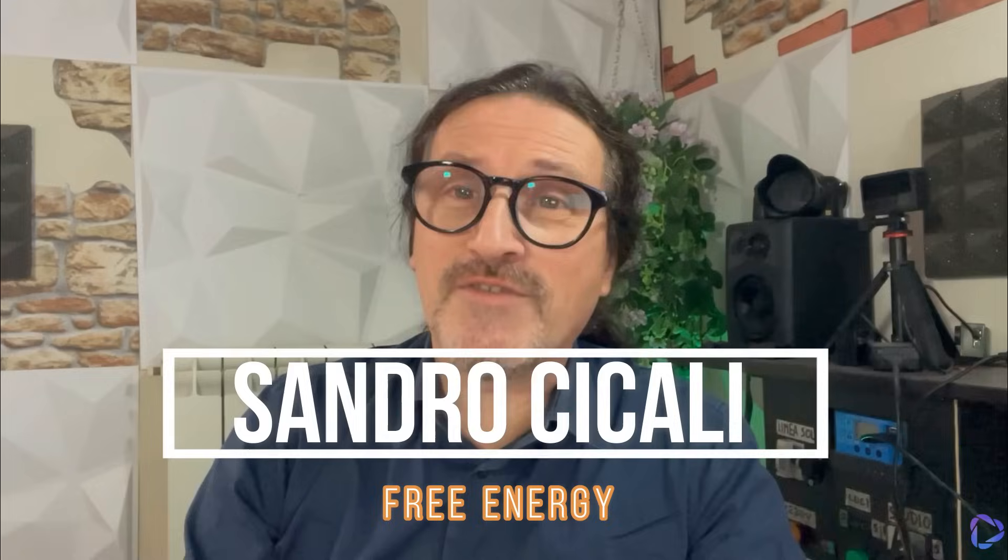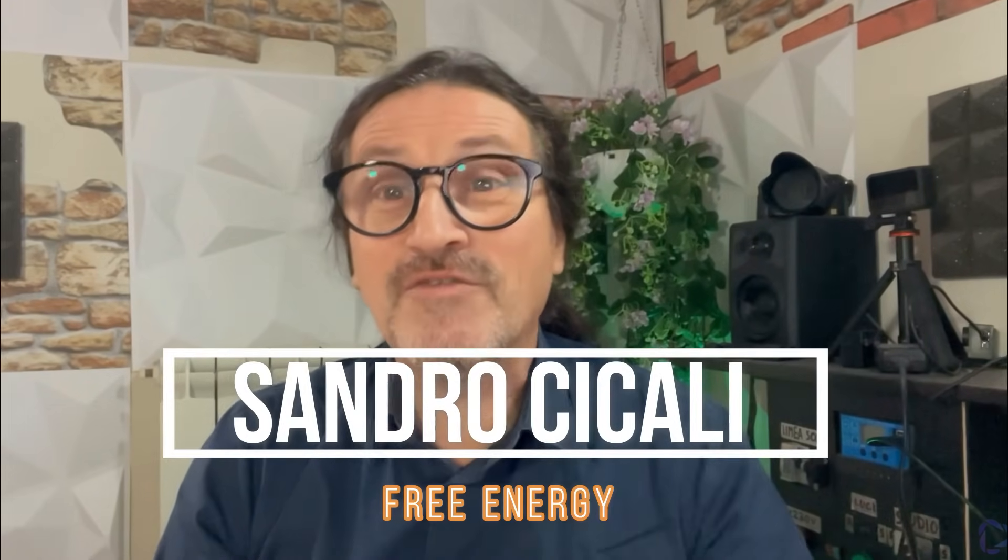Hello everyone, let me introduce myself. I am Sandro Ticali and I am the manager of this channel, Sandro Ticali Free Energy, a channel that discusses photovoltaic energy as well as wind energy.